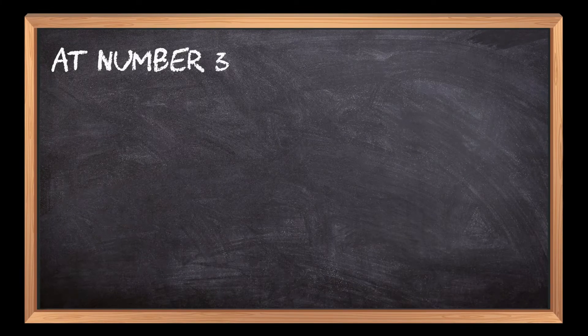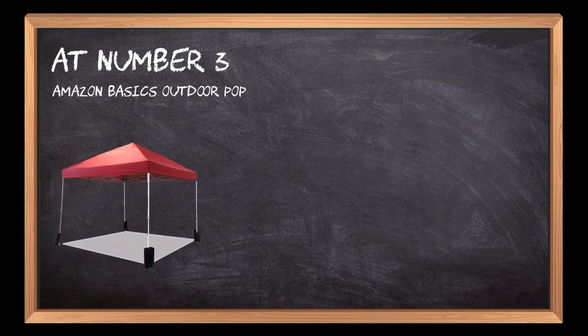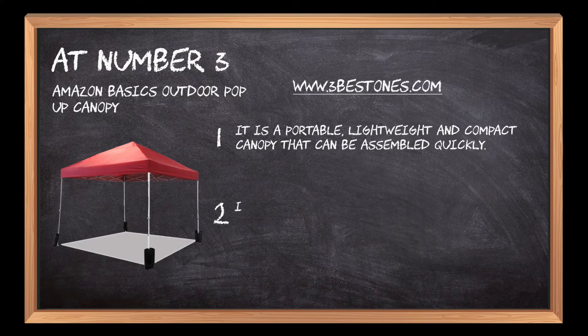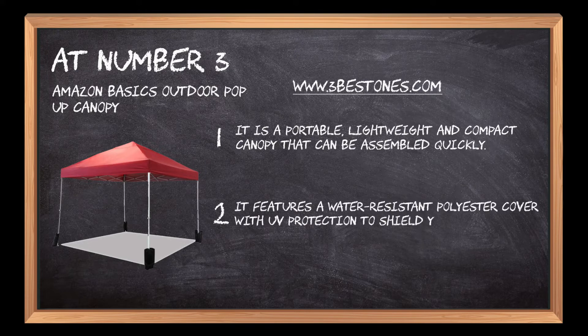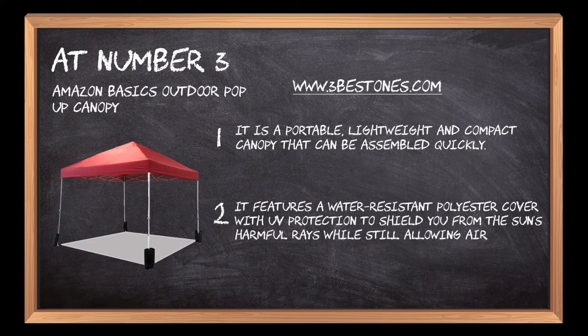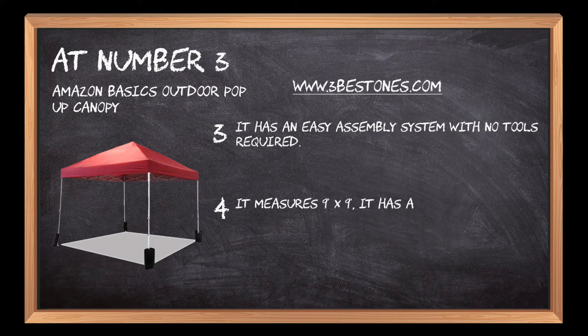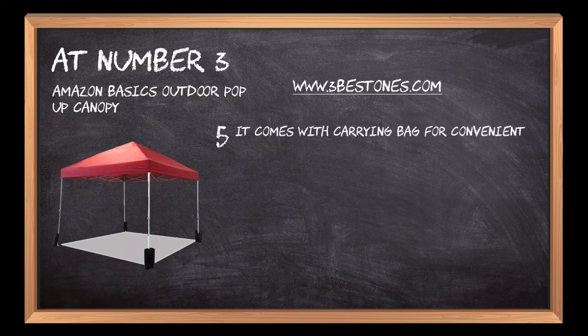At number 3: Amazon Basics Outdoor Pop-Up Canopy. It is a portable, lightweight and compact canopy that can be assembled quickly. It features a water-resistant polyester cover with UV protection to shield you from the sun's harmful rays while still allowing air circulation. It has an easy assembly system with no tools required. It measures 9 by 9, has a maximum weight capacity of 250 pounds, and comes with a carrying bag for convenient storage.